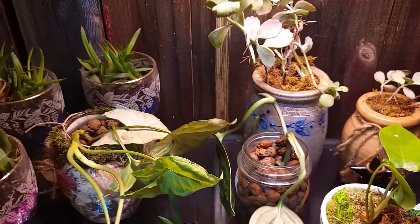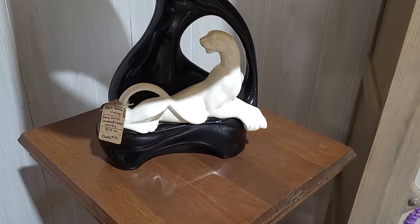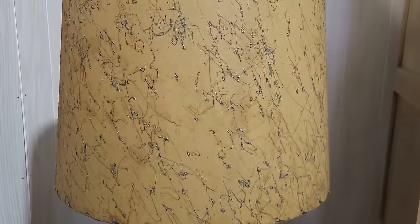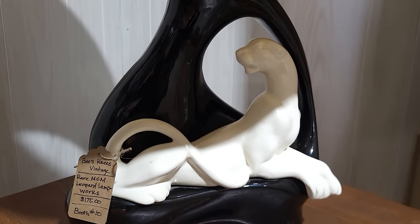Really, really nice — I like the cactus. Check out this amazing mid-century lamp with the fiberglass shade, that is so cool. They've got $175 on it and it does work.